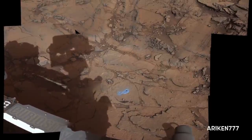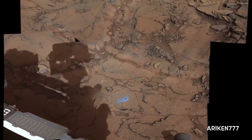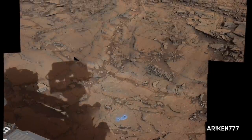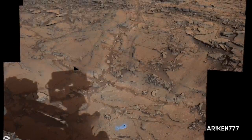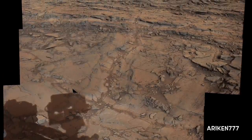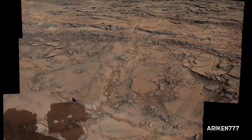An area in Bridger Basin includes the locations where Curiosity rover drilled two targets called Big Sky and Greenhorn. Researchers selected this pair of drilling sites to investigate the nature of silica enrichment in the fracture zones of the area.